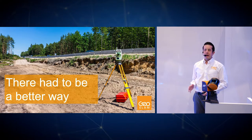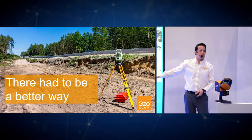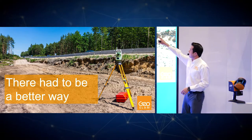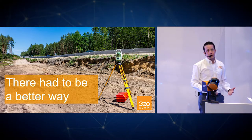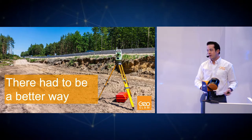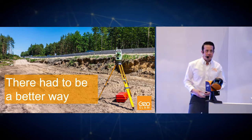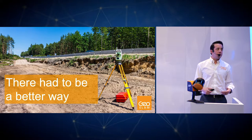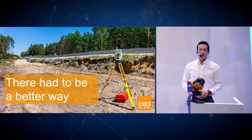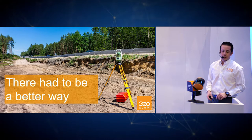For context, this is the traditional way — what we call a static scanner or total station. The system sits on top of a tripod, set up in one location, moves 360 degrees capturing all information around it, then it's picked up, moved, set down, and scans again. On a very large project or in an indoor space with a lot of shadows due to objects in the way, you could be looking at tens, hundreds, or even thousands of scans to accomplish a full 3D model of a particular location.